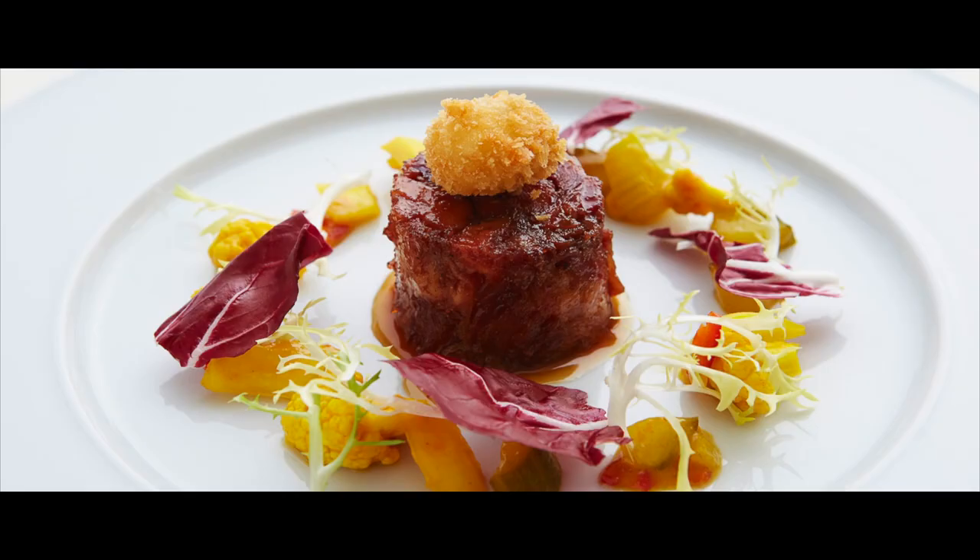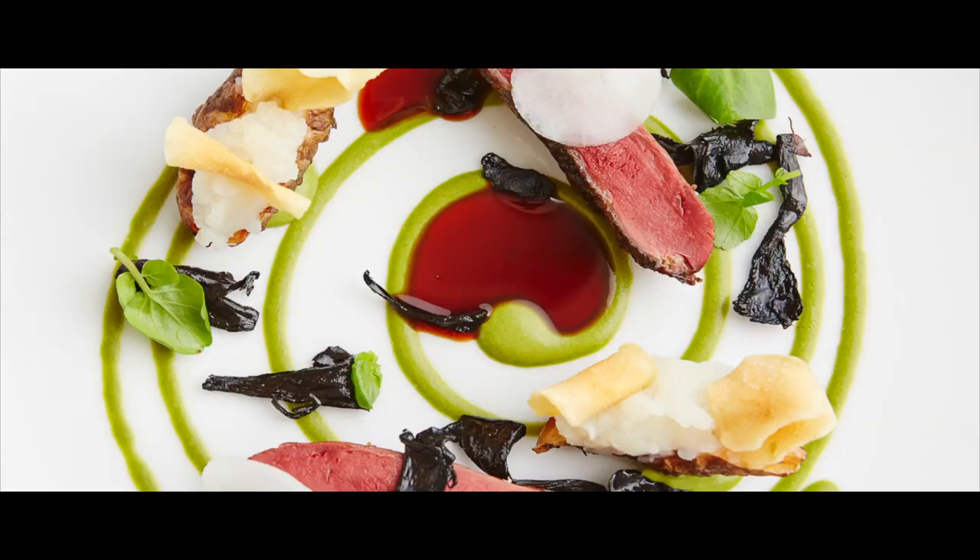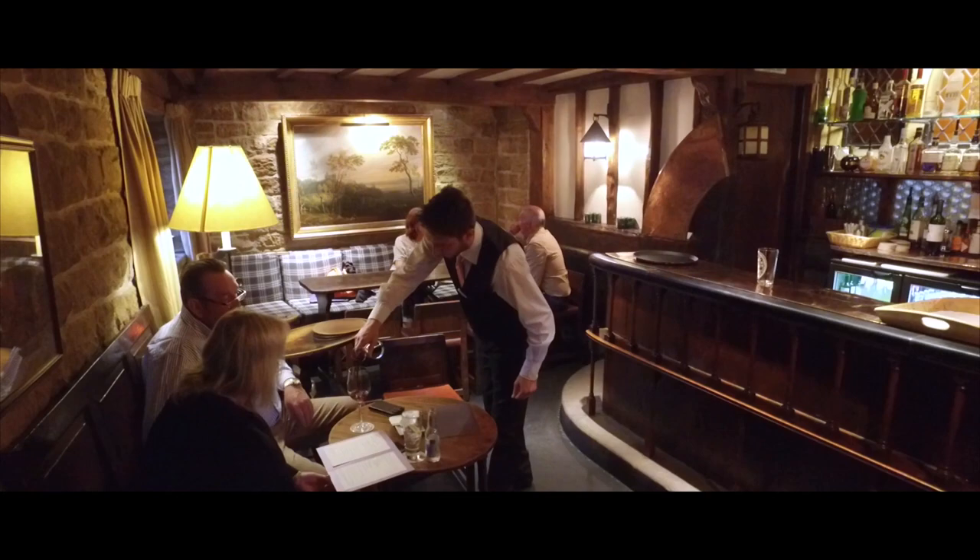We're very seasonal, the food is classically rooted — we put a couple of modern twists on it but we don't try to be too clever. Either gourmet dishes in the restaurant or fantastic fish and chips in the cosy bar.